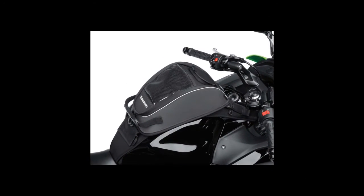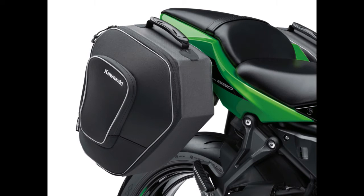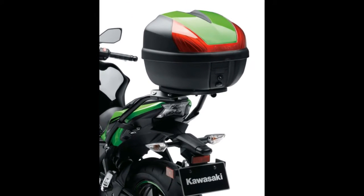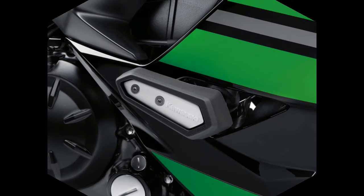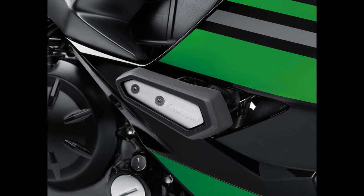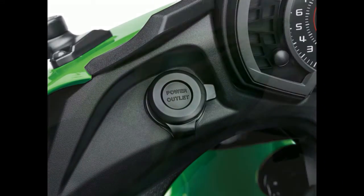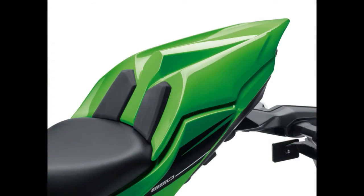The previous Ninja 650 used a lay-down rear shock that extended the line from the frame to the swingarm along the left side. The new rear shock follows a similar line but is now positioned inside the subframe above the swingarm, mounted in a horizontal backlink configuration similar to the ZX-10R.